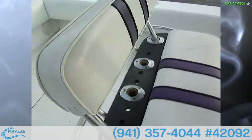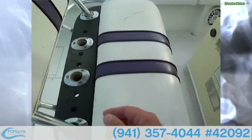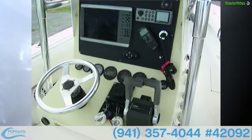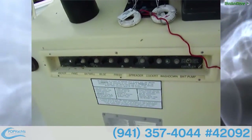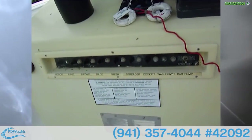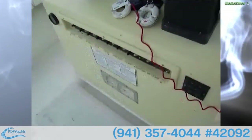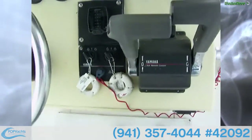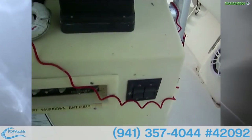At the helm we've got a nice leaning post seat with storage underneath. You've got rod holders in the back, or you can put your pad in there. On the console, underneath we have anchor light panels, bait well, bilge, fresh water, spread light, cockpit light, wash down, and bait pump.